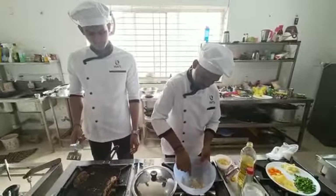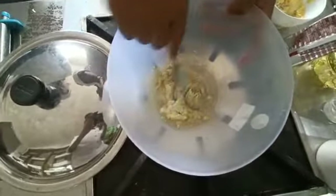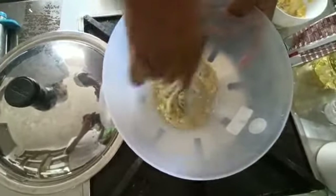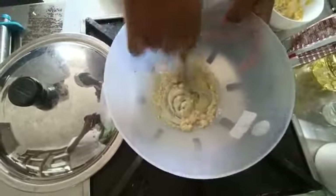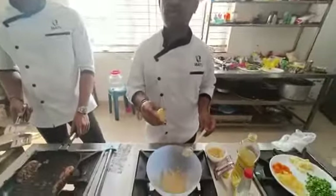Let's mix it very lightly. Now we are adding a little amount of lemon juice.